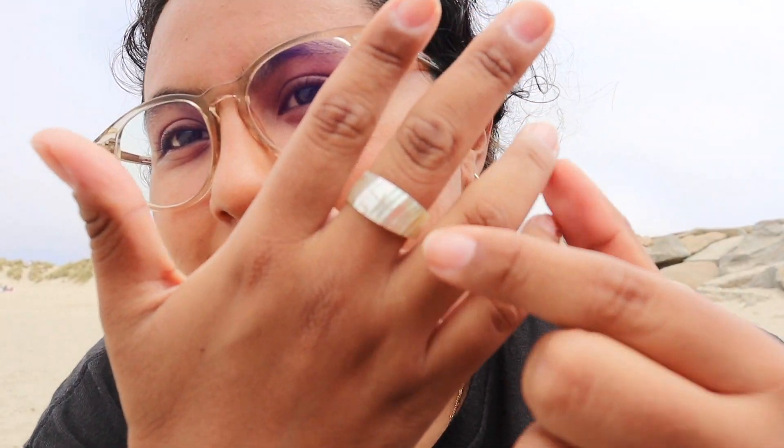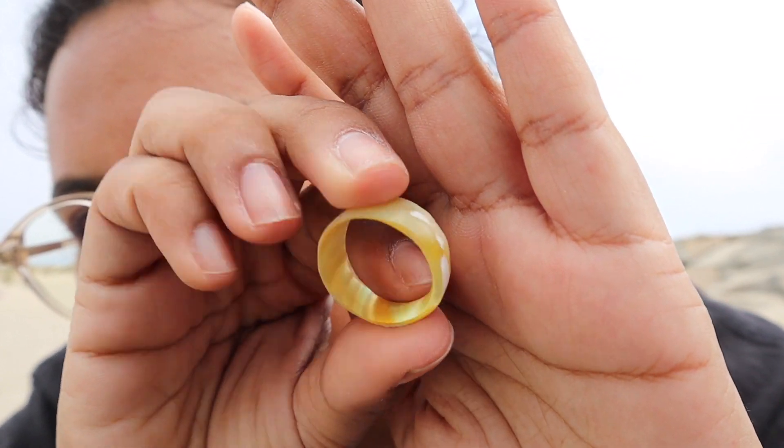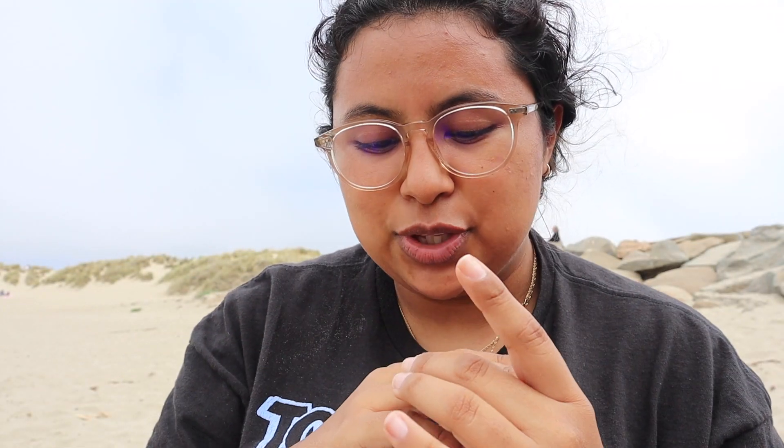By the way, look at this cute little seashell ring. It's actually a real shell and they handcrafted it — I think they sawed through the shell somehow. I don't know, but it's really cute.